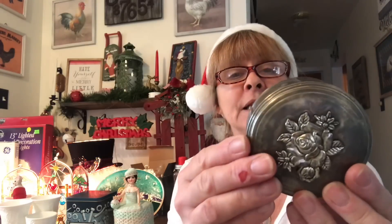Then I got this really pretty little jewelry box. It needs to be cleaned up. It's silver plated — it says silver plated zinc. And it's lined. I grabbed that and thought it was very pretty.